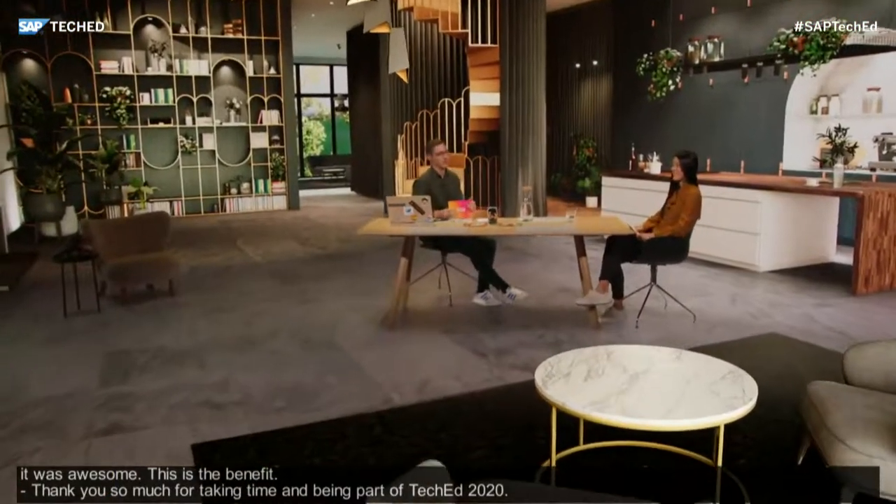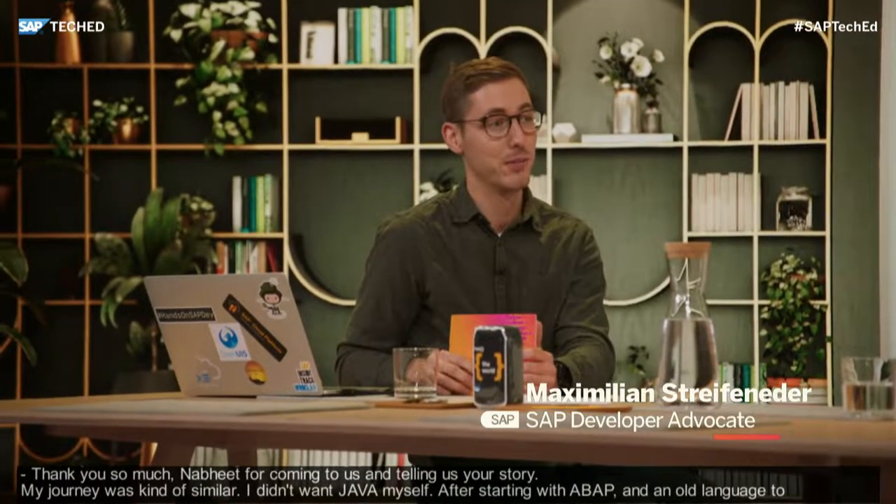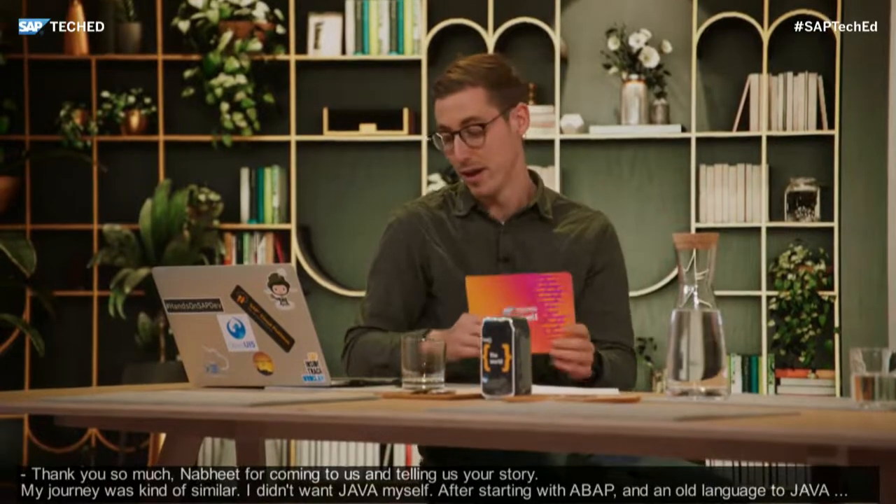Thank you so much, Namit, for coming on and telling your story and inspiring others to learn more and broaden your skills beyond ABAP. I can relate — my journey was kind of similar, starting with VBA, developing in Microsoft Office products, moving to COBOL, to Java, from Java to ABAP, from ABAP to cloud-native stuff. It's really, really important to find people who can inspire you. And Namit is absolutely one of them.